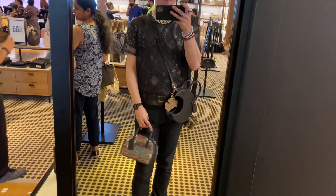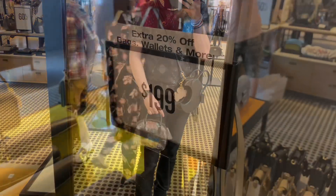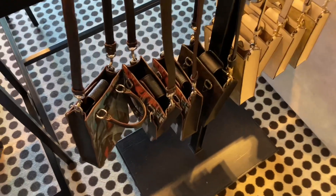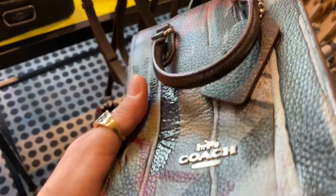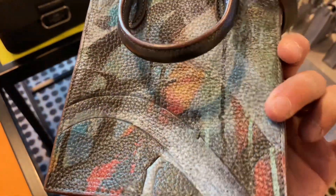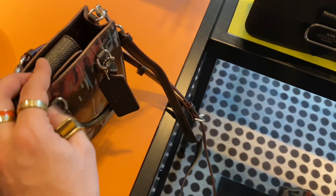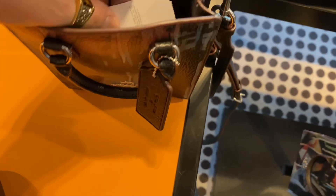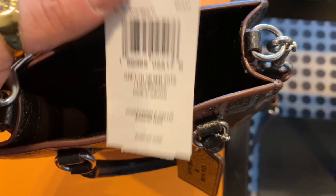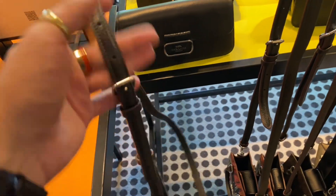I actually really like my moon bag — it's very cute. For $199 we have the mini north-south tote bag. The creasing on the leather is very apparent — this is probably the cheapest-looking piece of the collection. It just doesn't look very good; it looks like a cheap knockoff. $460 Canadian — pretty expensive — and again with that exact same print.